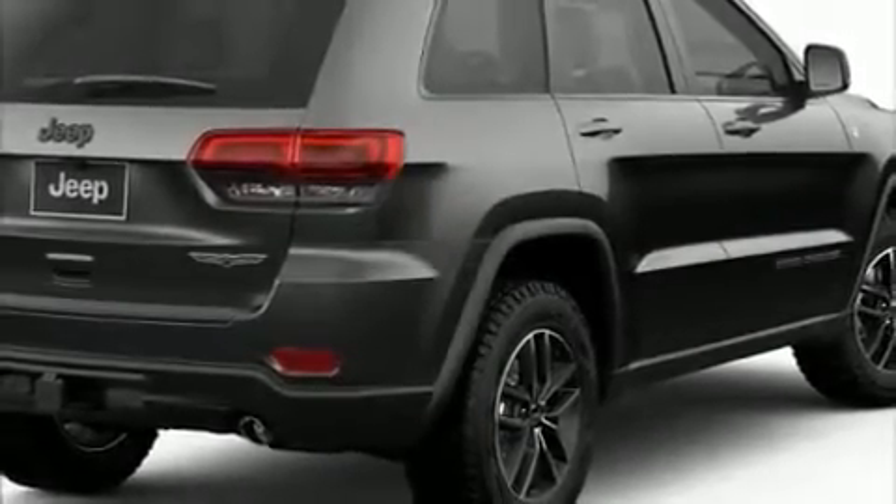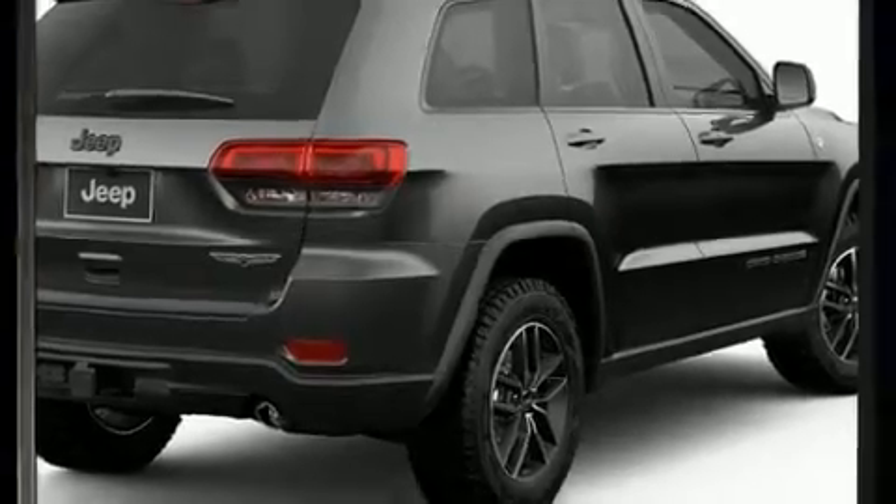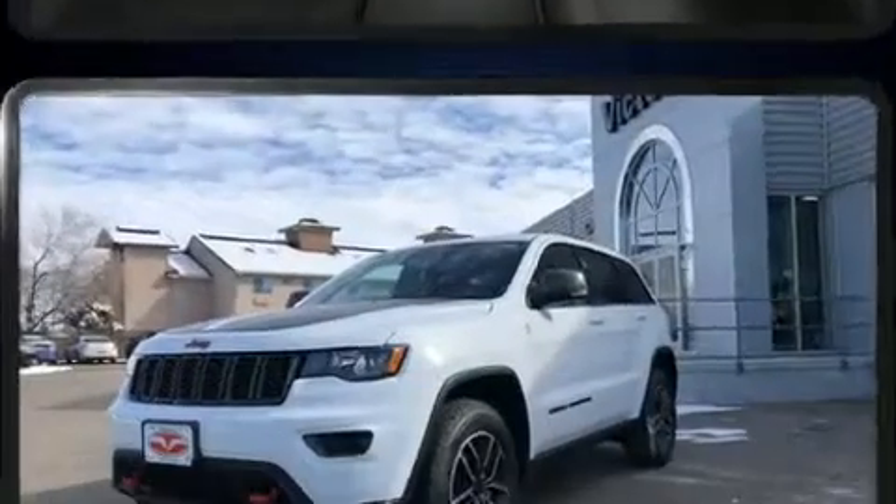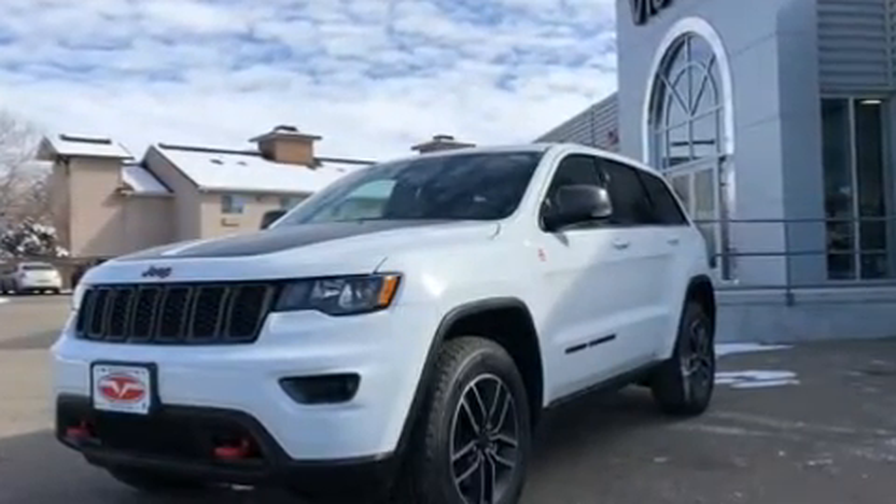Experience driving perfection in the 2019 Jeep Grand Cherokee. A wealth of standard features means that you no longer have to sacrifice — like power windows, mirrors and seats, front and rear reading lights, a trip computer, and a power rear cargo door.